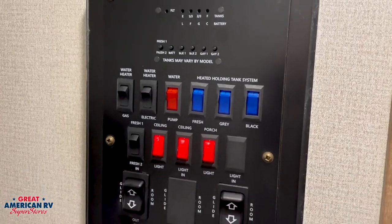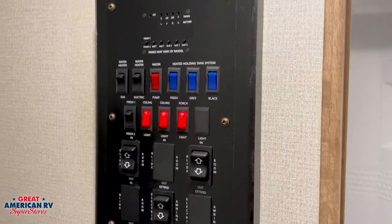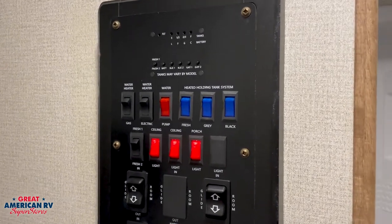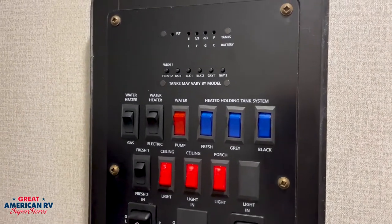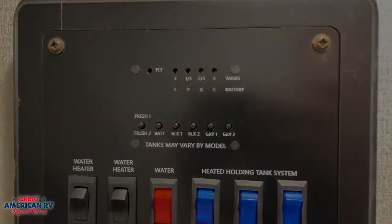Our control center on the inside is, once again, another one-stop shop for all of your items. We have our ceiling light controls, our water tank systems, our holding tank systems — everything we need right here in one spot.